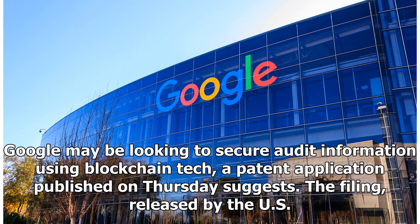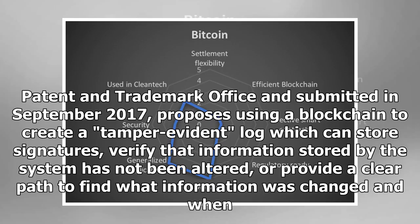Google may be looking to secure audit information using blockchain tech. A patent application published on Thursday suggests the filing, released by the U.S. Patent and Trademark Office and submitted in September 2017, proposes using a blockchain to create a log which can store signatures, verify that information stored by the system has not been altered, or provide a clear path to find what information was changed and when.